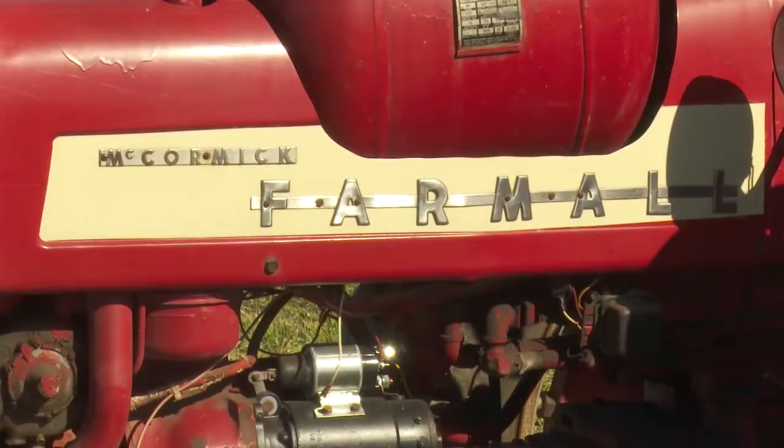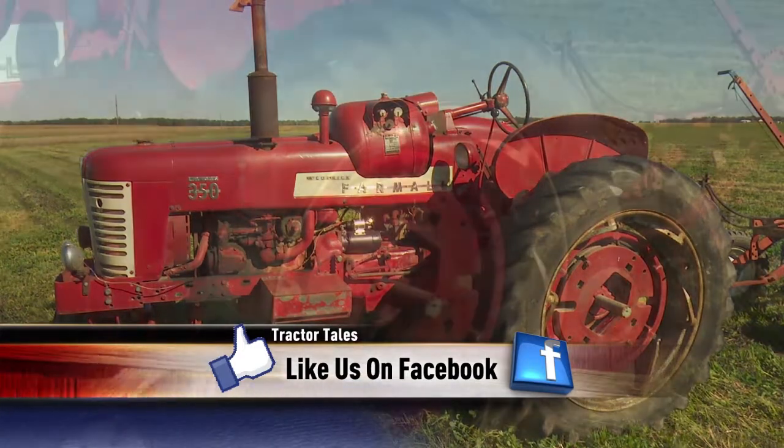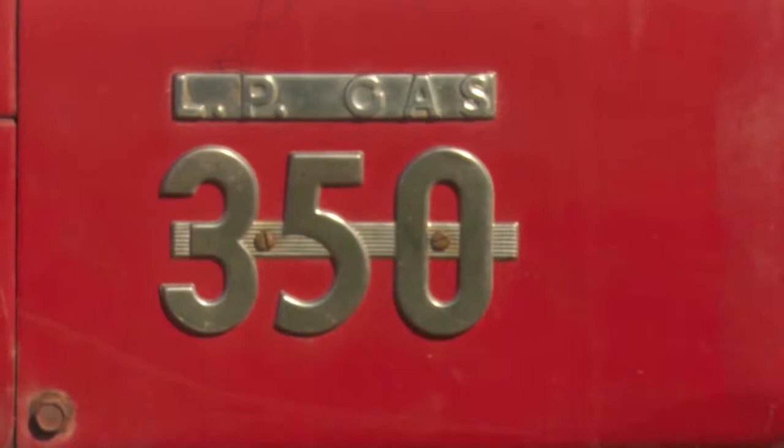Traded for it back in the 60s. It's just increasing horsepower. I've used it for 40 years — cultivating and hauling hay and mowing hay.